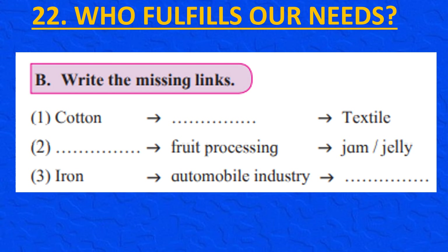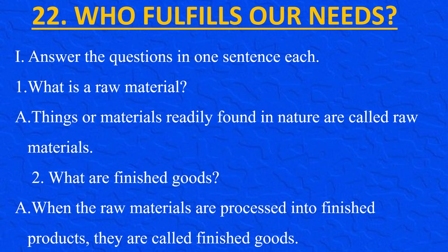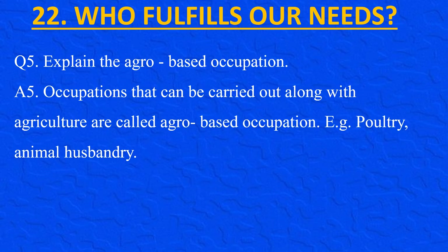Write the missing links: cotton→making threads→textile. Fruits→fruit processing→jam or jelly. Iron→automobile industry→motor car. Answer these questions in one sentence each: A raw material is something readily found in nature. Finished goods are raw materials processed into finished products. An industry is a place where raw materials are converted to processed goods. A factory is a place where goods are manufactured by machines. Agro-based occupations are those that can be carried out along with agriculture, for example poultry and animal husbandry.